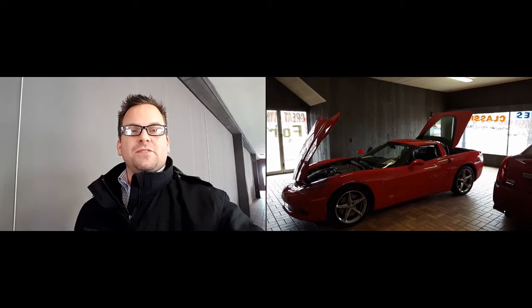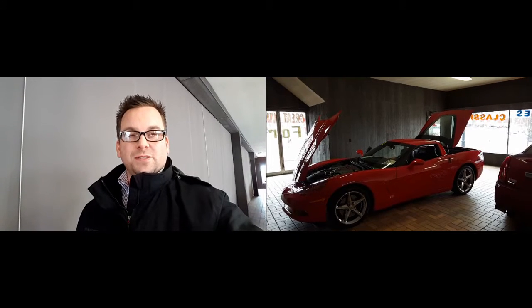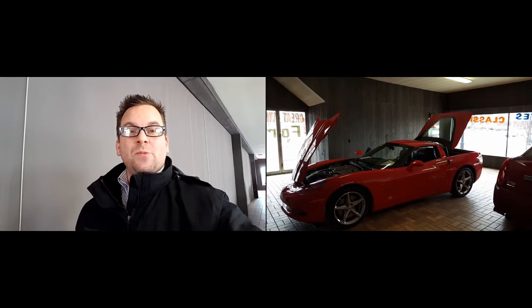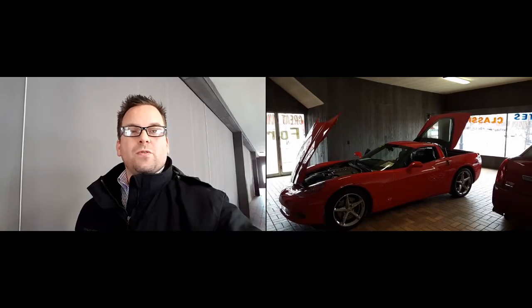Hey Don, how you doing? Wayne Ulery here, Colombiana Cadillac Buick Chevrolet, and we're standing outside of the 2012 Chevrolet Corvette. We're going to take a closer look at it here in just a moment. I do welcome you to subscribe to my YouTube channel, as well as visit me online at WayneUlery.com. Now let's have a closer look at this 2012 Corvette.